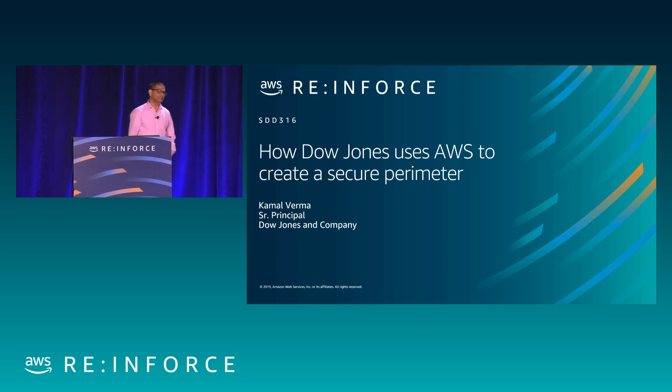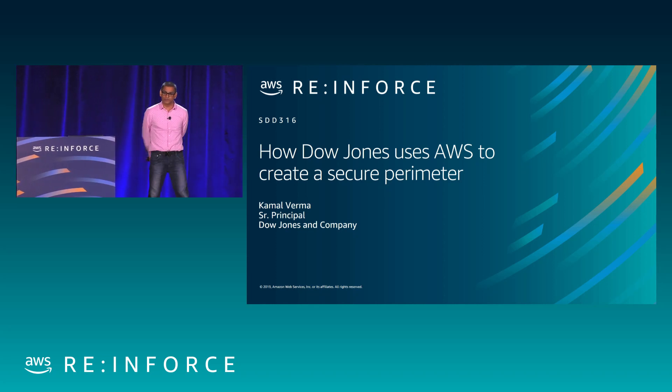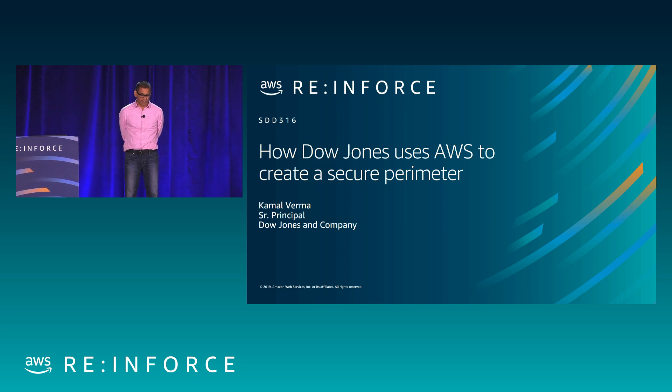Hi guys. My name is Kamal Verma. I work for Dow Jones, and I am responsible for cloud security.